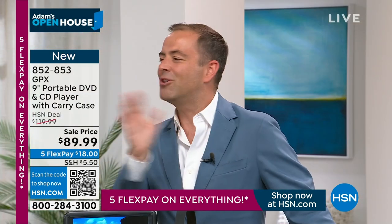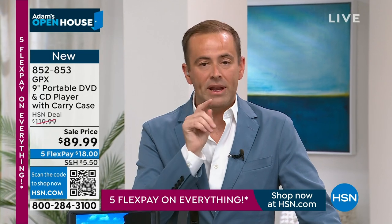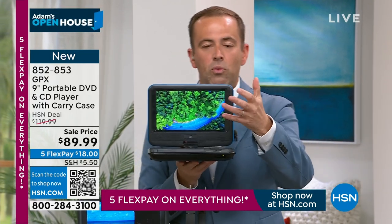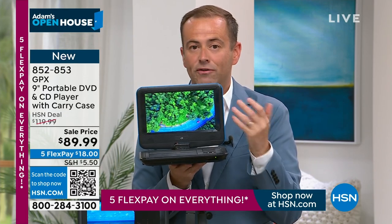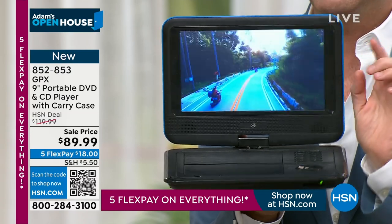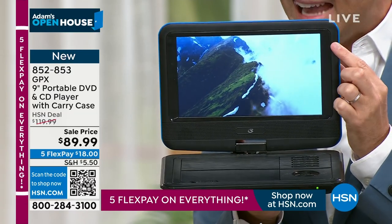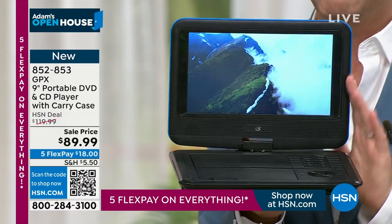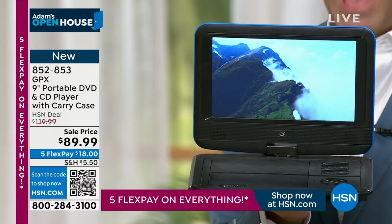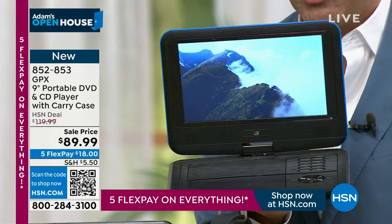When it comes to portable DVD players, there are good ones and bad ones. I've seen them over the years. We bought ours about four years ago and have used it with both children many, many times. The one I have isn't a nine-inch screen — I think it's an eight or seven — but this one is a little bit bigger.